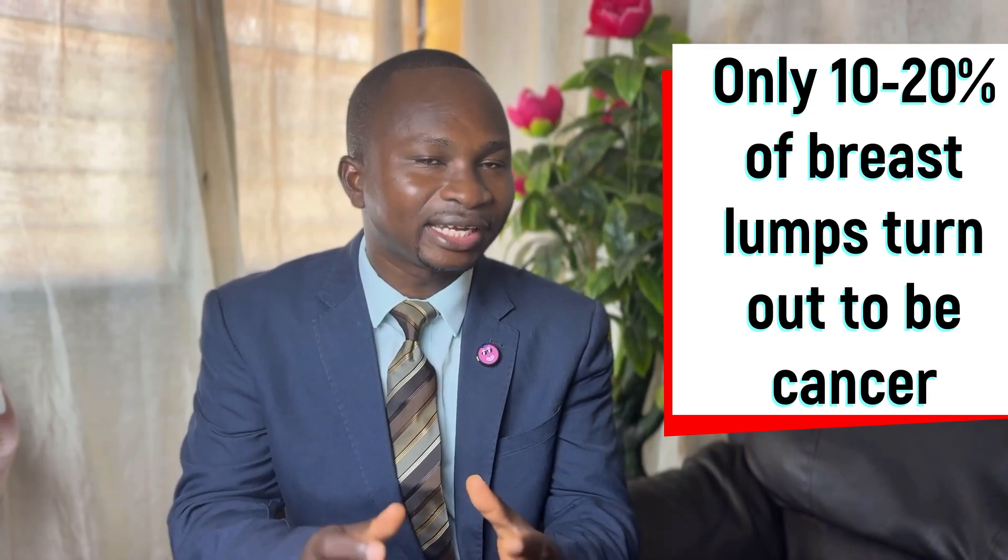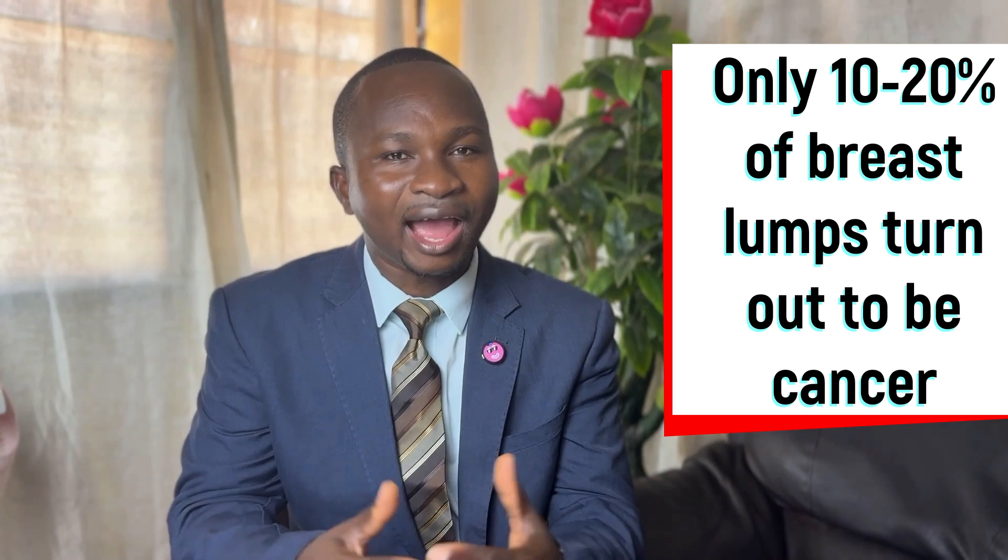A common complaint is finding a nodule or lump in the breast. Any nodule or lump in the breast can be termed a tumor, but that does not necessarily mean it is cancer. A tumor is merely any form of swelling or mass that is not supposed to be where it is found. About 90% of lumps found in the breast do not turn out to be cancer, so there is a high chance that a lump you notice may not be cancerous.